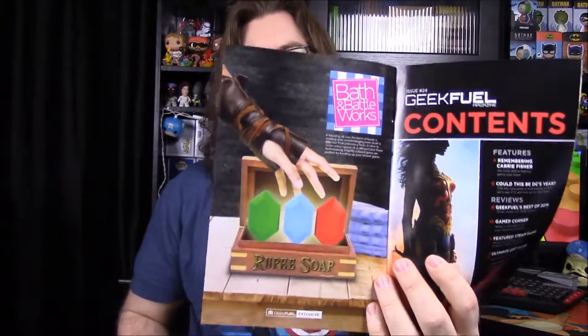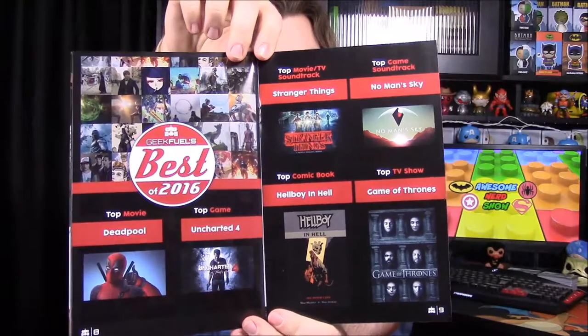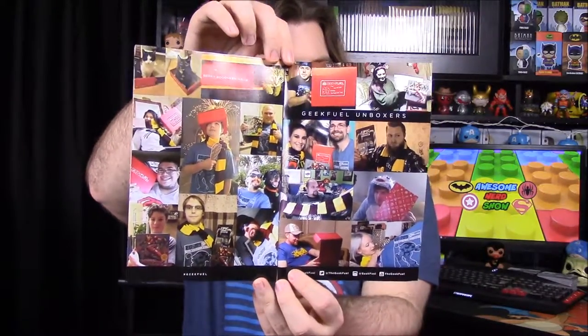Let's take a quick look at the magazine. It shows that the soaps were from Bath and Body Works — still doesn't say what the scents are supposed to be. There's an article all about Carrie Fisher, a Best of 2016 section covering movies, games, and TV shows, gift guides with geeky items you can buy, and pictures from the Geek Fuel community.